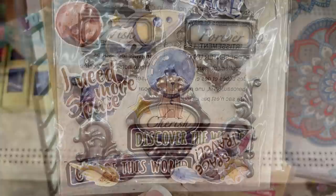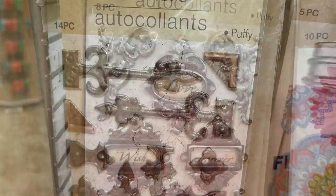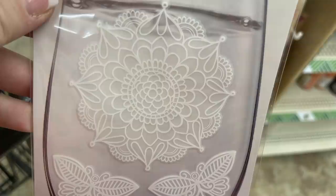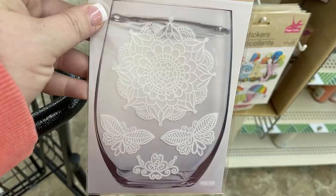They also had an outer space sticker set with animals in space, rocket ships, and planets. I found really pretty stickers that look like faux metal — you could put them on corners of things — with the words love, wishing, and forever. There was also a 14-piece set of puffy stickers that look like little metal accent pieces. The glass stickers were back in, including a really pretty mandala with butterflies and flowers at the bottom I hadn't seen before.